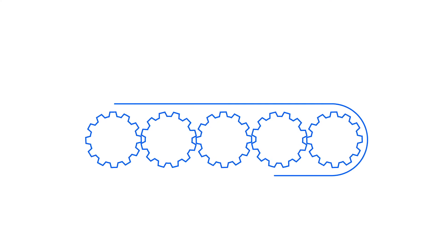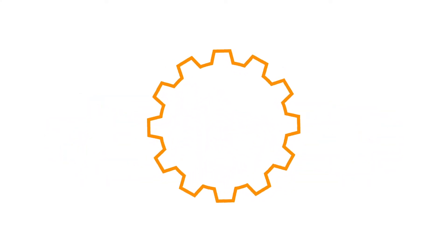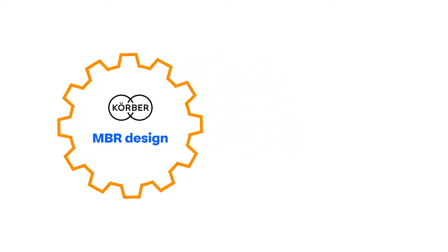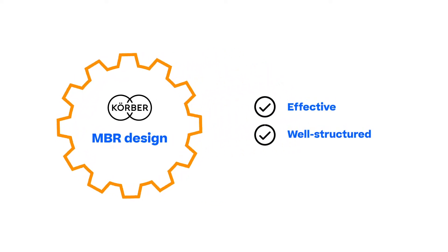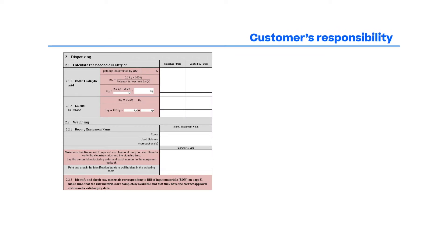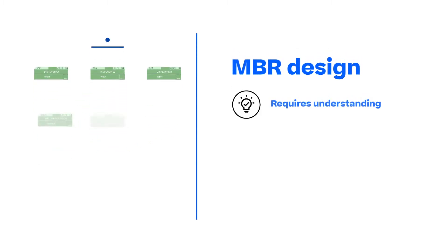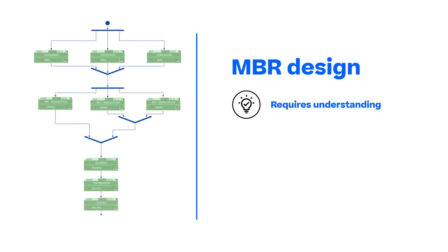One of the critical factors that contributes to the success of any MES project is the MBR design — that it is effective, well-structured, and corresponding to the business process. MBR design is usually the customer's responsibility to transform paper batch records into digital recipes. However, designing MBRs requires a good understanding of the system functionalities.